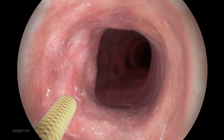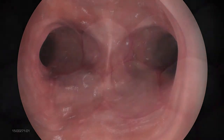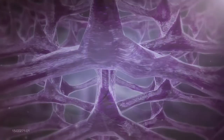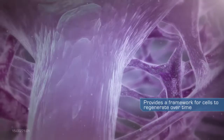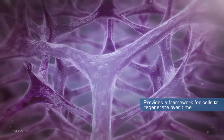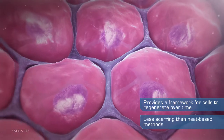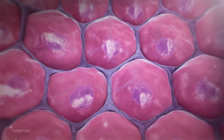The rapid freeze and subsequent thaw of tissue has been shown to destroy the targeted cells without disturbing the extracellular matrix, or ECM. Research has shown that the intact ECM provides a framework for cells to regenerate over time, often with less scarring than the healing responses traditionally created by heat-based methods, which destroy both the cells and the extracellular matrix.